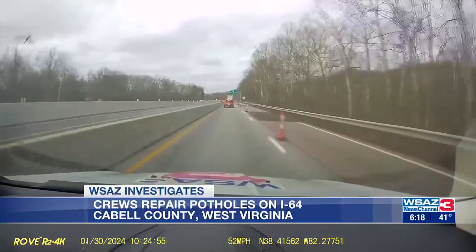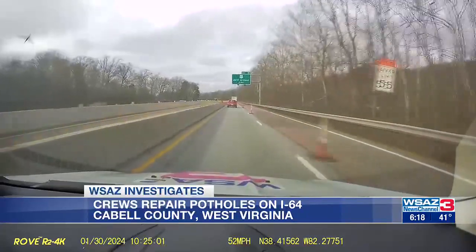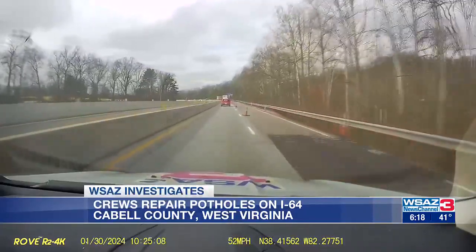Last week, crews used temporary cold asphalt, which is usually the only option during the winter months; however, it is not a long-lasting repair. But DOH says a recent spell of unusually warm weather has allowed asphalt plants to temporarily reopen, leading to these more permanent repairs.